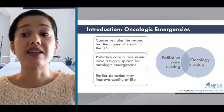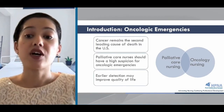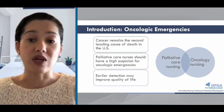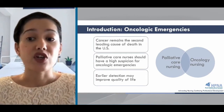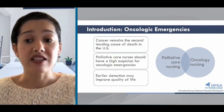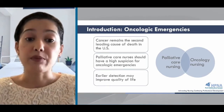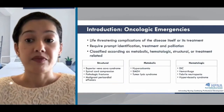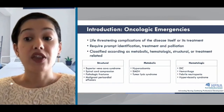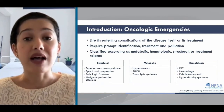Palliative care nursing has a natural connection with oncology nursing, since hospice and palliative care emanated from the care of cancer patients, and cancer remains the second leading cause of death in the United States. As palliative care nurses, we're routinely involved in symptom management of the cancer patient, and we should have a high suspicion for these emergencies because earlier detection in some cases can improve quality of life. Oncologic emergencies can be insidious, with some taking months to develop and others within hours, and they can be associated with devastating outcomes, including paralysis and death.